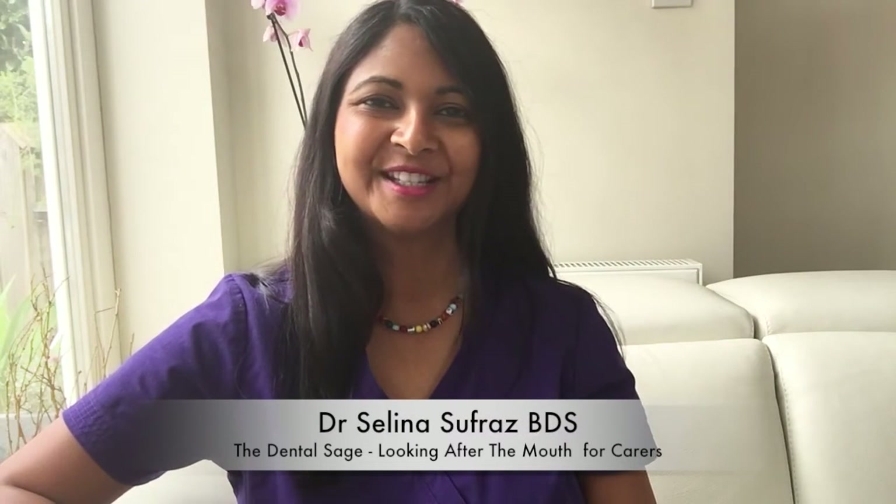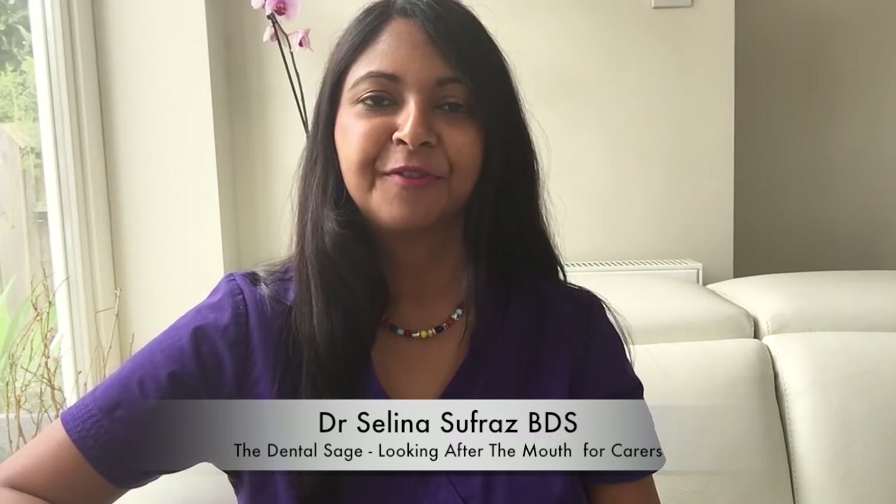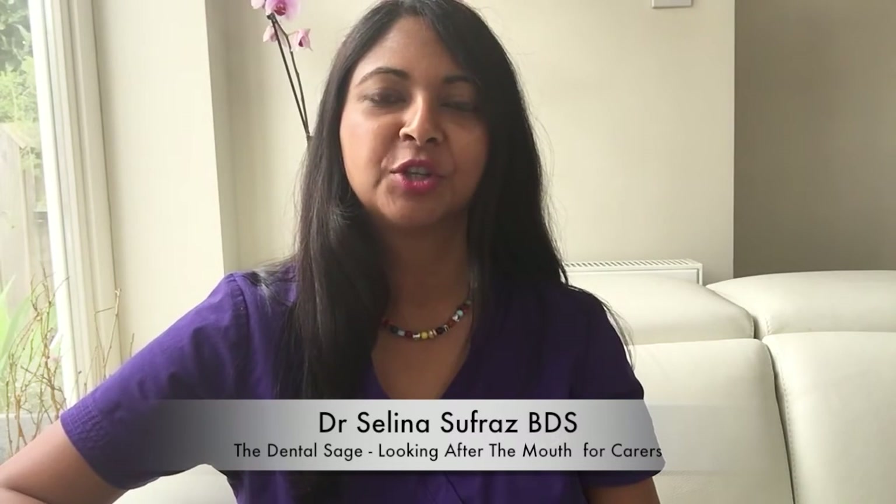Hello, it's Dr. Selina Soufraz, The Dental Sage here. Today I'm sharing a video called Looking After Your Mouth — training for carers who are looking after somebody who might have a problem caring for their own mouth, and you're in a position where you have to brush their teeth or help look after their dental care.